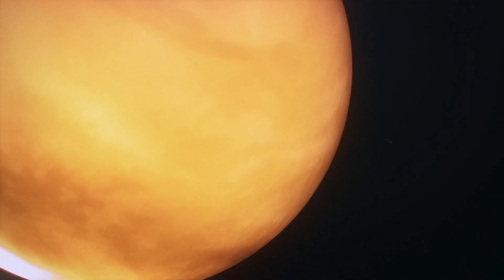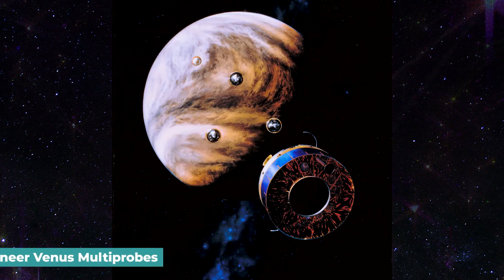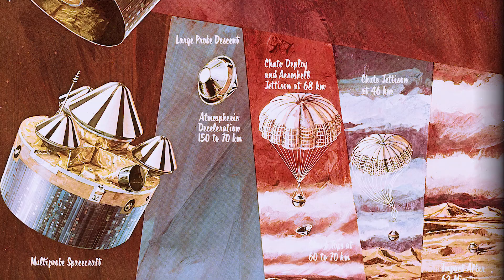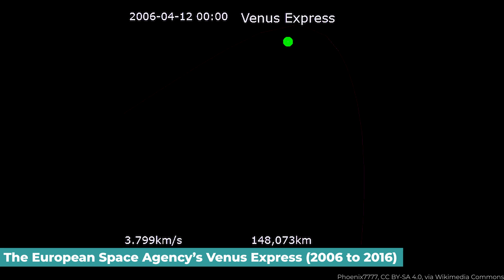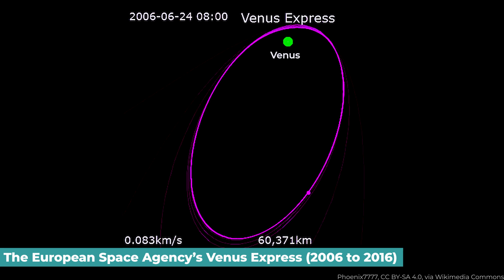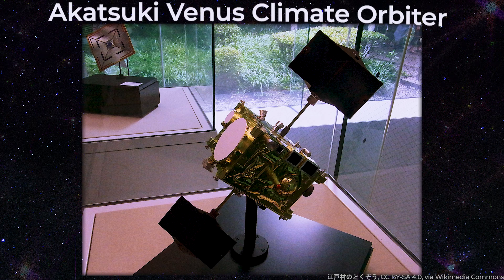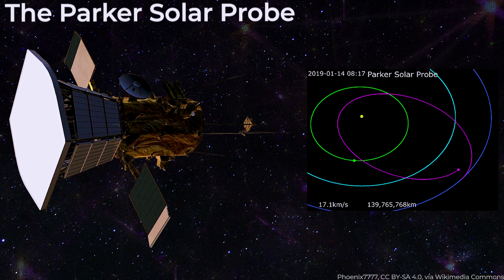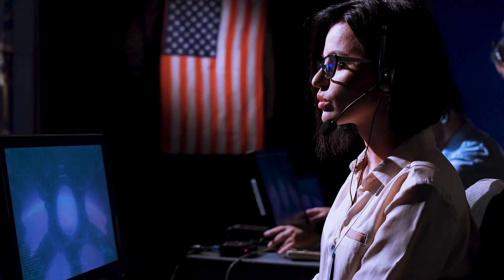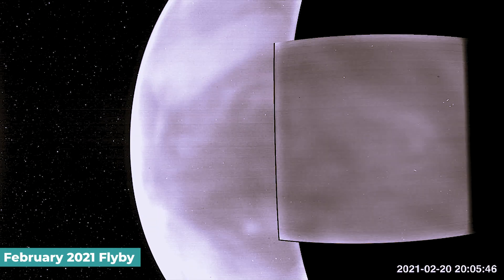After landing on the surface of Venus in 1978, an American probe — one of NASA's Pioneer Venus multi-probes — survived for almost an hour. Recent Venus missions include the European Space Agency's Venus Express, which orbited the planet from 2006 to 2016, and Japan's Akatsuki Venus Climate Orbiter, which has been orbiting since 2016. NASA's Parker Solar Probe has performed many flybys of Venus, and in 2022 NASA stated that the spacecraft obtained its first visible-light photographs of Venus's surface from space during its February 2021 flyby.